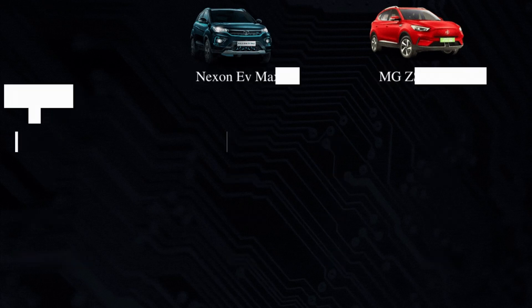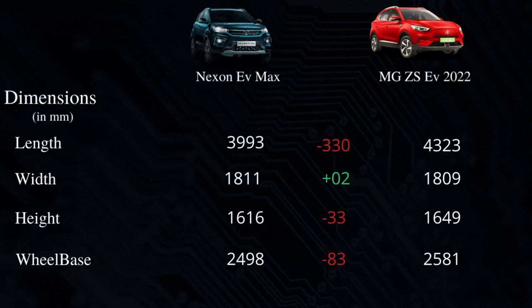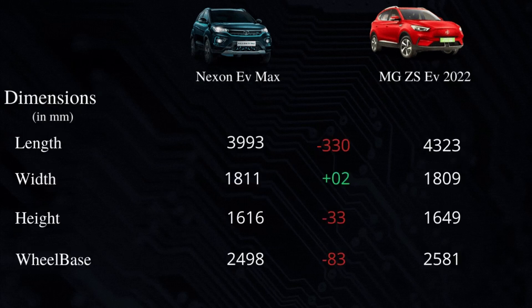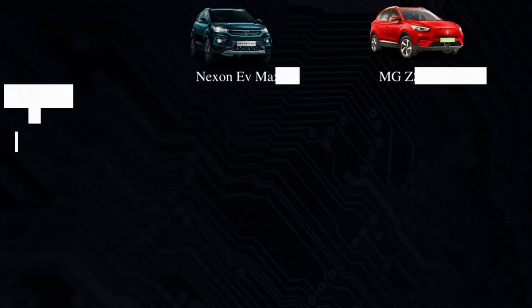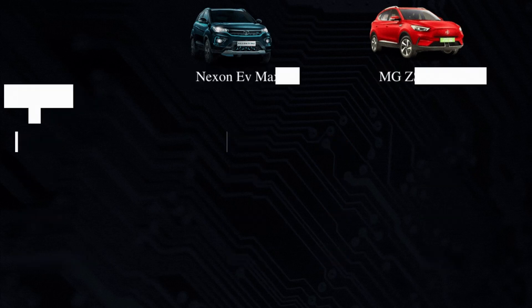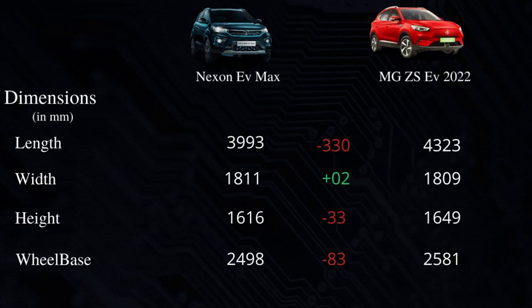The Nexon's width is slightly more than the MG ZS EV. Talking about height, the Nexon's height is 1616 mm and the MG ZS EV's height is 1649 mm, so the MG ZS EV is taller by 33 mm. The Nexon EV's wheelbase is 2498 mm and the MG ZS EV's wheelbase is 2581 mm, which is greater than the Nexon.